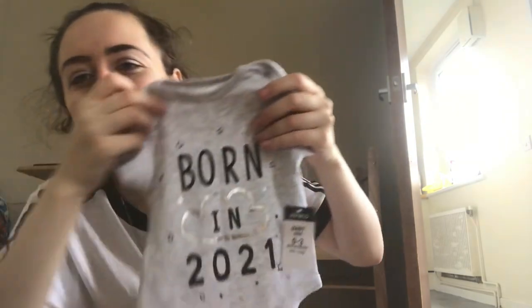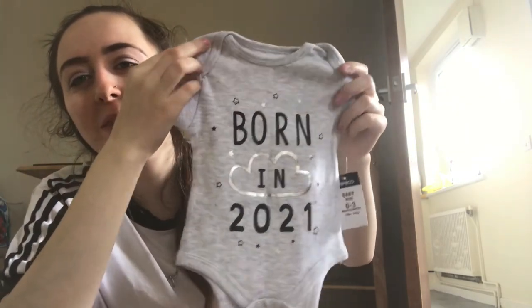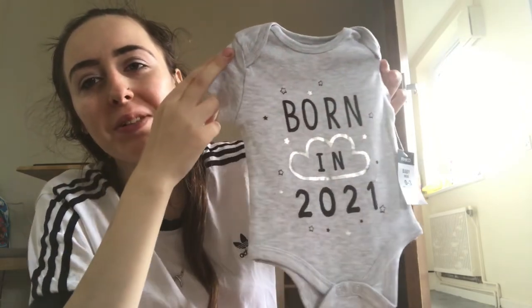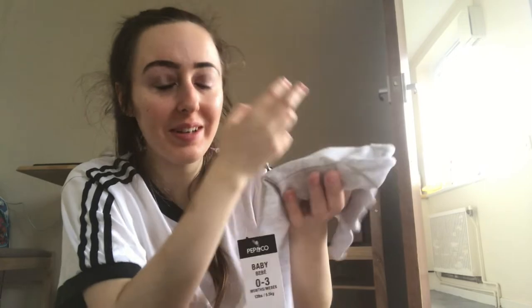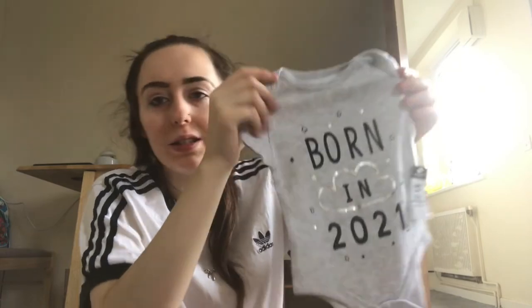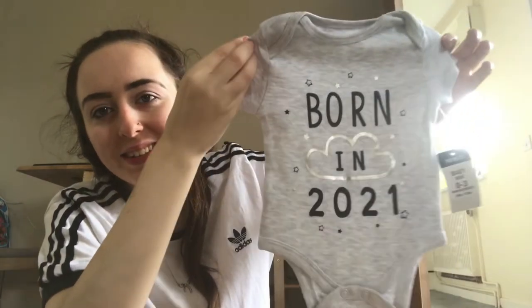That's cute — it just says 'Born in 2021' for the new baby. I haven't really got many bits for the new baby because I've got most of my son's stuff already, but I think I'll put this in the hospital bag. I really like that, it's cute — thank you.